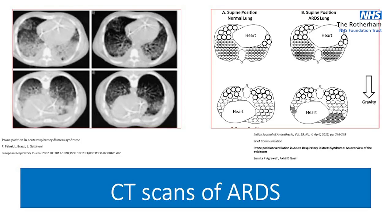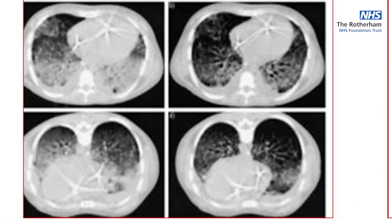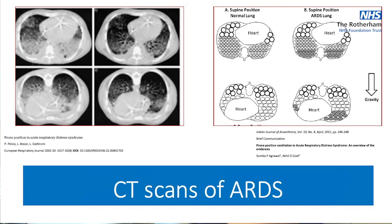This is why we prone — looking at CT scans. The top two scans show patients lying supine in normal positions, and on the left-hand side you can almost see a fluid level. When we prone them, as shown in the bottom picture, it allows us to start ventilating the posterior lung units at the back. It redistributes that fluid and pulls gastric and abdominal contents down off the bases of the lungs so we can ventilate the bases better.